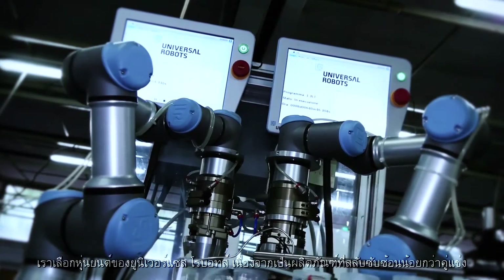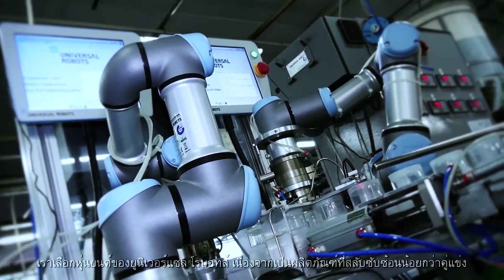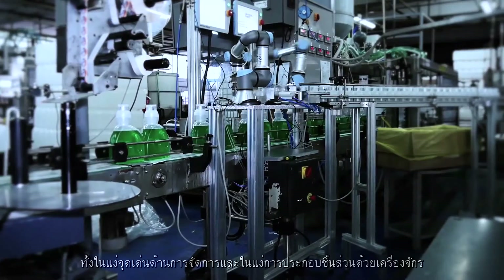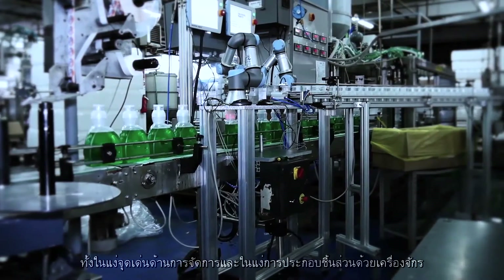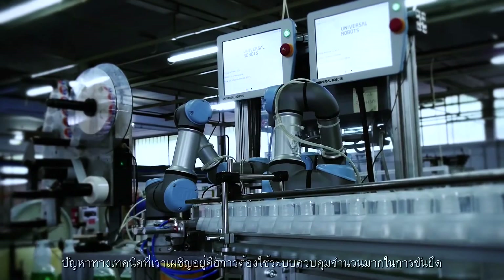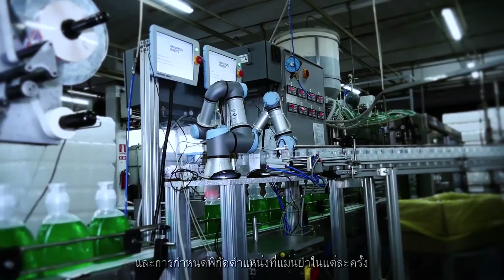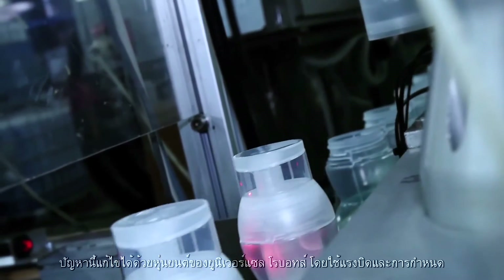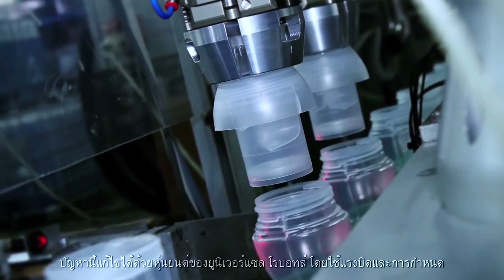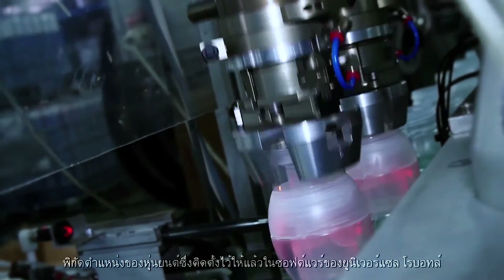We chose Universal Robots because their product was much simpler than the competition, both from a management standpoint and from the point of view of mechanical assembly. The technical challenge we faced was to have more control over the tightening and precise positioning on each revolution. This challenge was met by Universal Robots thanks to its torque and positioning control which is already integrated into the Universal Robots software.